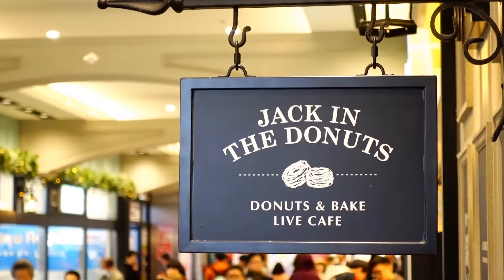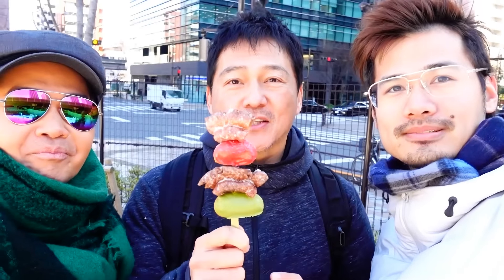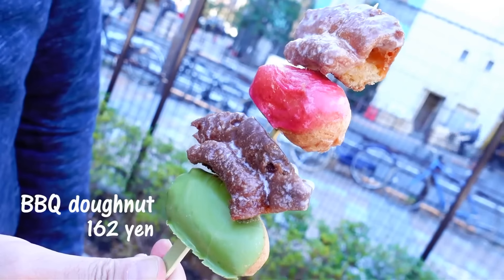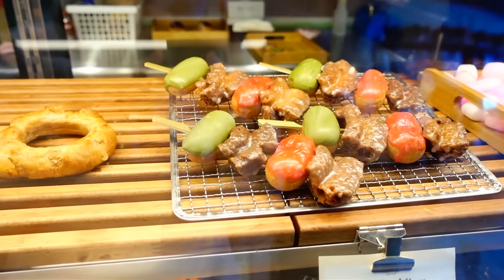Next to Sweets Paradise was this donut shop called Jack Jack. We got these donuts because — check this out — this is a barbecue donut. Obviously it's not actually meat. We got it because Vin spotted it right away, since he's from Australia and Australia equals barbecue.